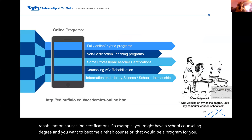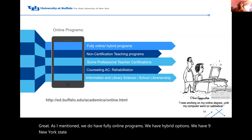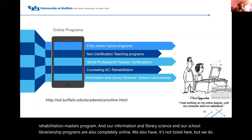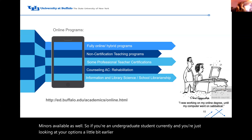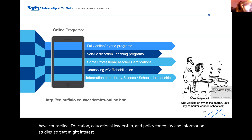We do have fully online programs, hybrid options, and non-New York State certification programs available online. The rehabilitation advanced certificate is completely online, we have an online option for the rehabilitation master's program, and our information and library science and school librarianship programs are also completely online. We also have undergraduate minors available — counseling education, educational leadership and policy for equity, and information studies — so if you're an undergraduate student looking at your options, feel free to reach out for more information.